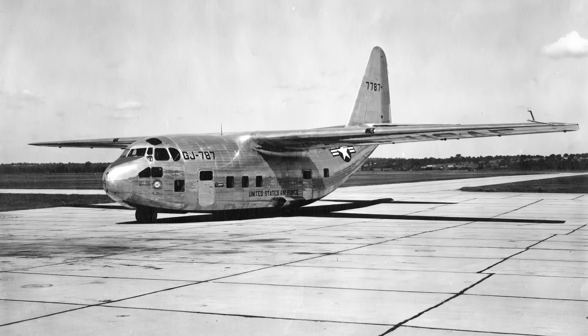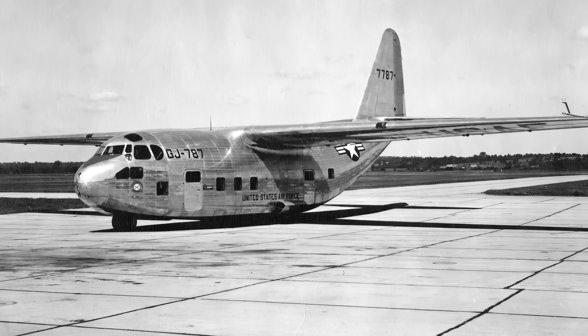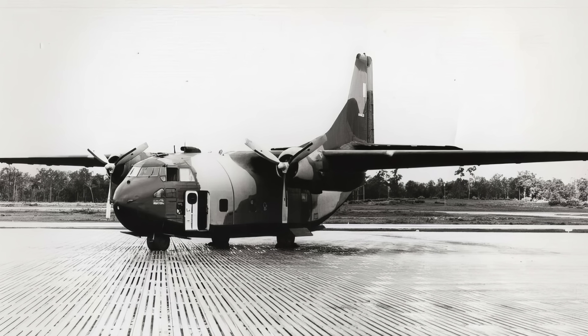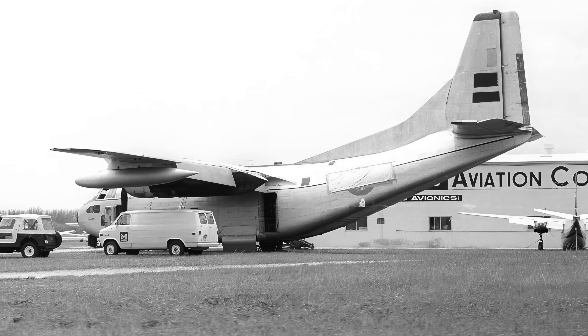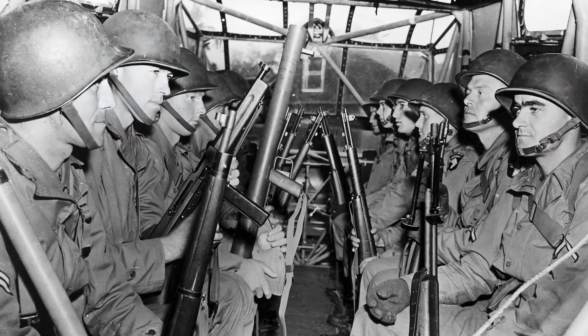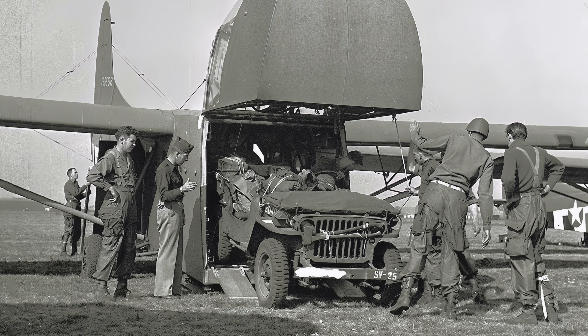Only two of the giant glider versions were built prior to the whole unpowered flight program being abandoned. However, the motorized version did go into production and over 300 were successfully deployed. The Provider was very robust and able to cope with short and primitive landing areas. However, it wasn't considered quite as expendable as a Waco, which could fly right into a battle scenario.